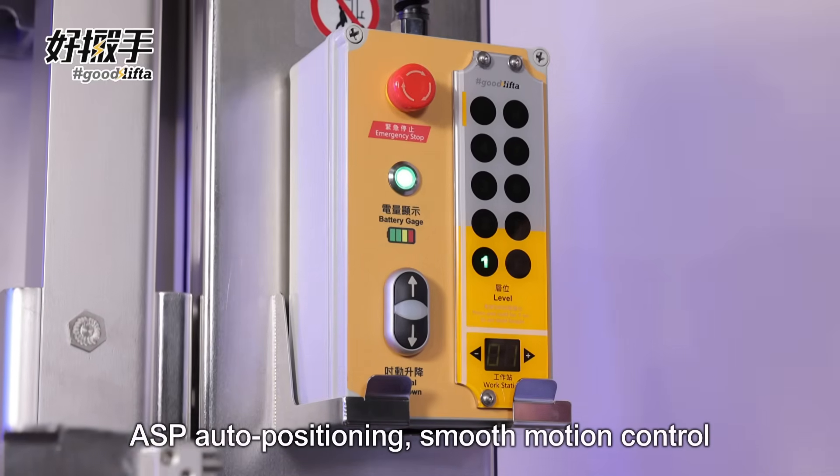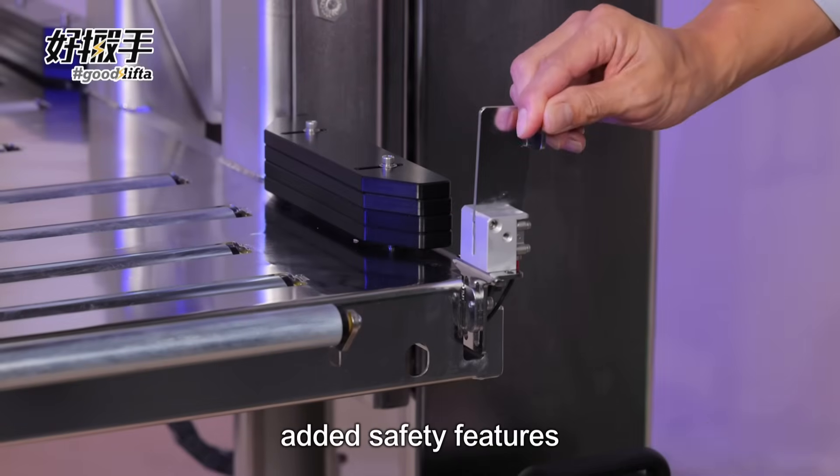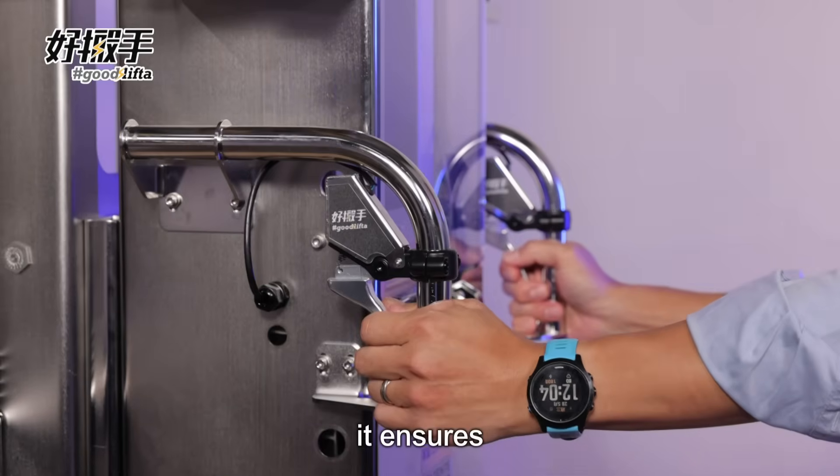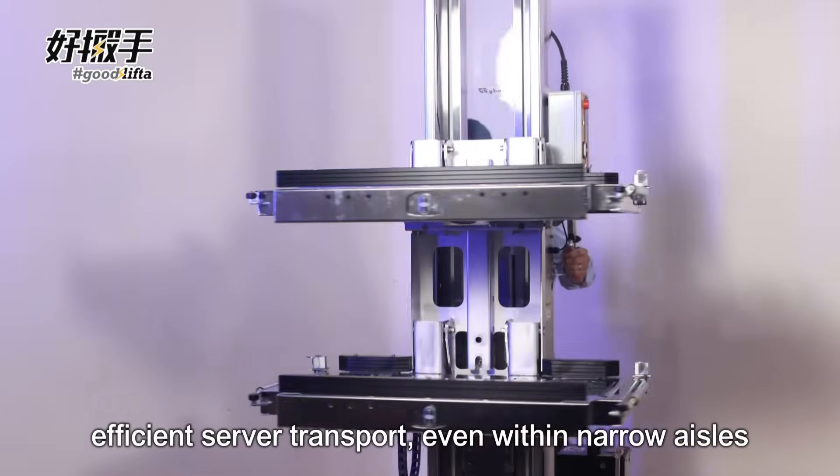ASP auto positioning, smooth motion control, added safety features — it ensures efficient server transport, even within narrow aisles.